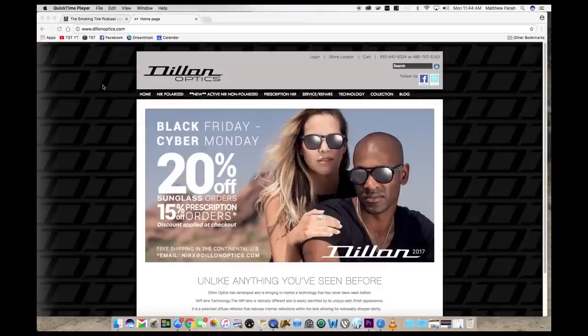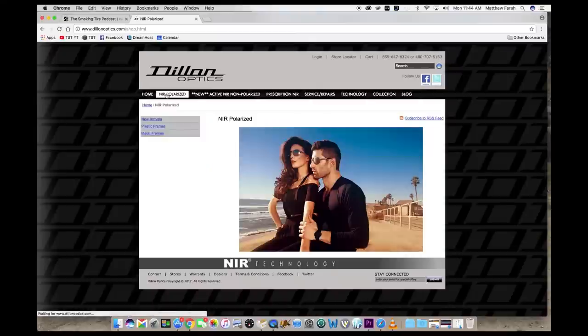This episode of the Smoking Tire Podcast is brought to you by Dillon Optics Sunglasses — those amazing sunglasses you see me rocking in every video with the matte finish. Those are Dillon Optics Sunglasses, and I was a customer before they were a sponsor.